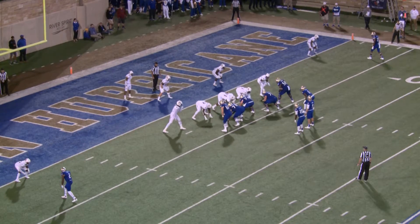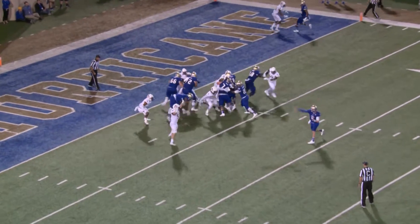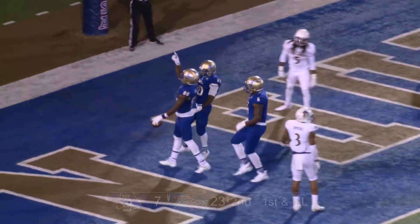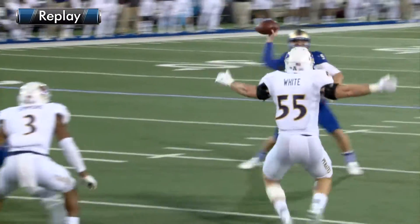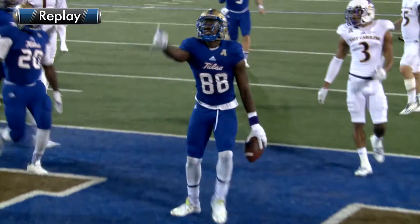Yeah, that assistant coach might have to walk all the way back to Greenville. Here's the snap and a fake handoff. Evans throws on a slant and it is caught for a touchdown — Atkinson, three-yard touchdown reception from Dane Evans, and the Hurricane leading 23 to 7.